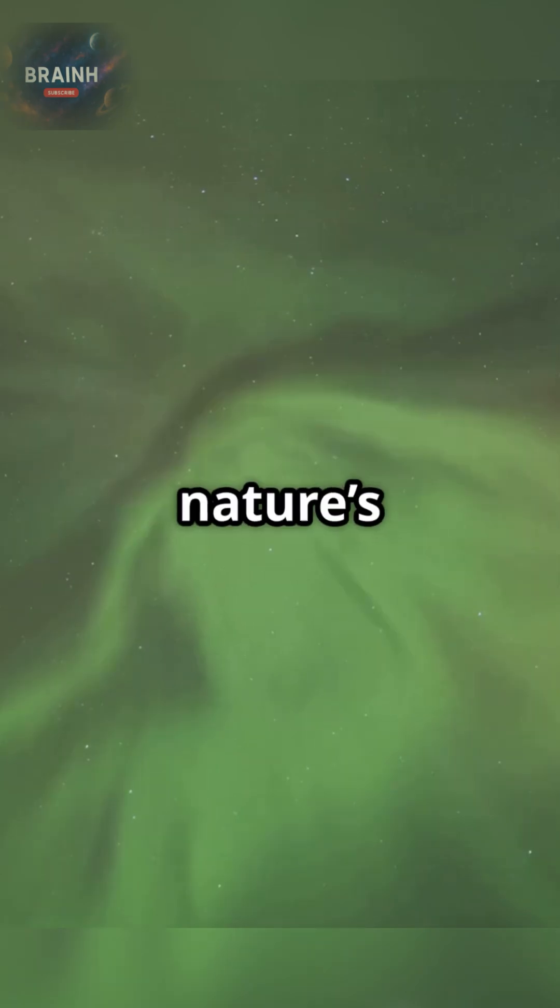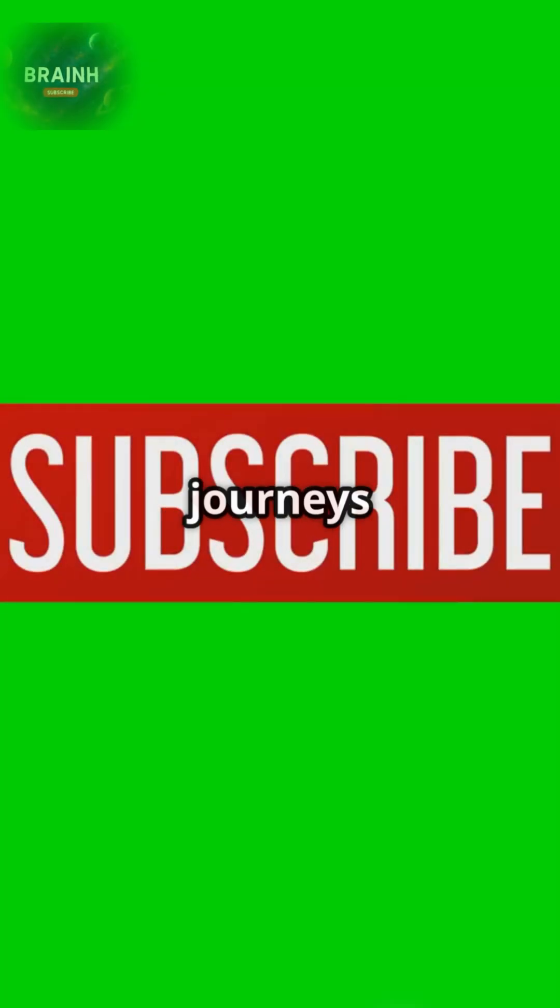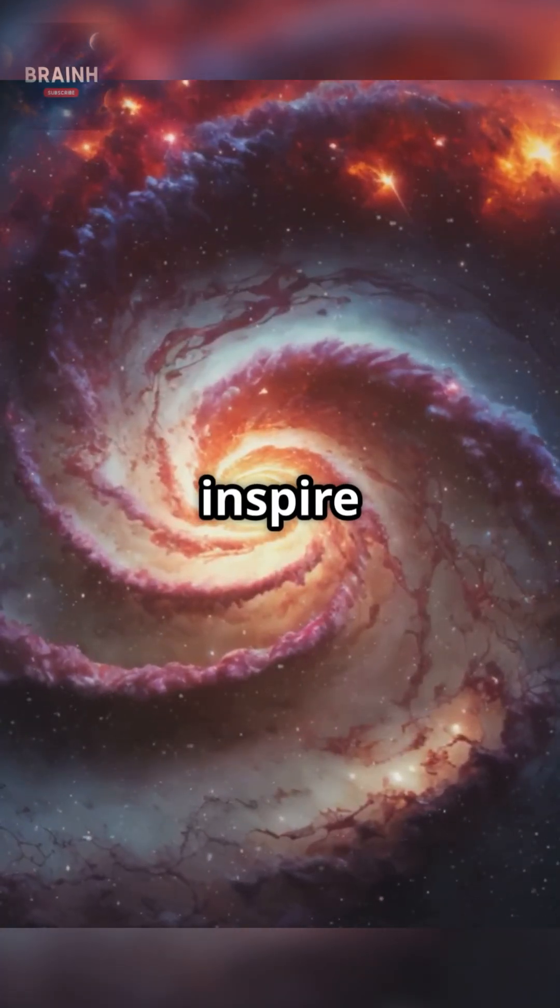Next time you gaze upon these ethereal curtains of light, remember, they are nature's own reminder of the powerful forces at work above us. Subscribe for more journeys into the wonders of science, and let the beauty of our universe inspire your curiosity.